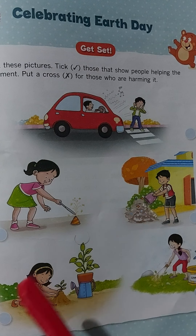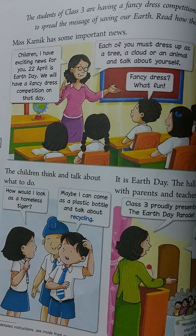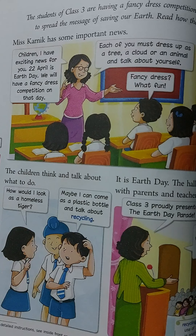Now let's begin our chapter. The name of the chapter is 'Celebrating Earth Day.' Do you know what Earth Day is? Earth Day is an annual event celebrated around the world on April 22nd. It is celebrated to show support for environmental protection, or we can say to show our love and care for our planet.